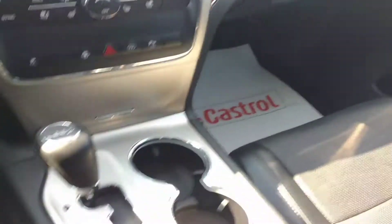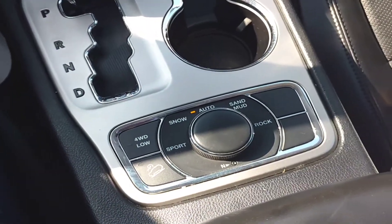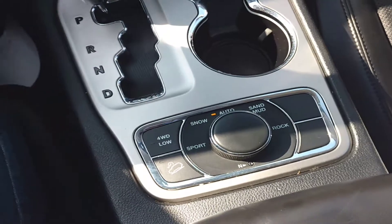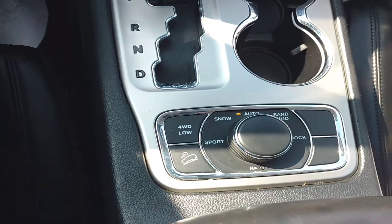As you can see down here for the drive modes, you have the sport, snow, sand, mud, and rock settings, as well as auto — and you also have the ability to put it in four-wheel drive low.